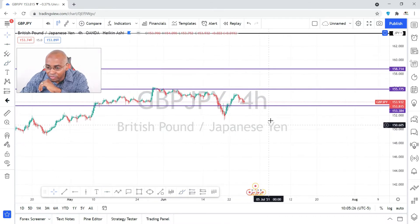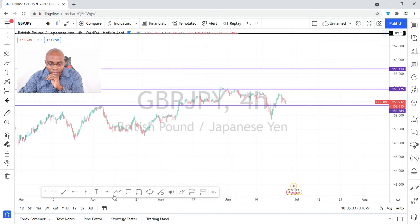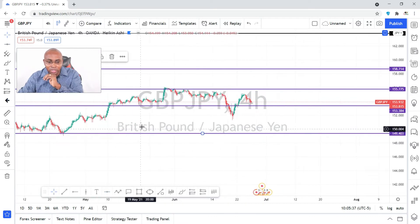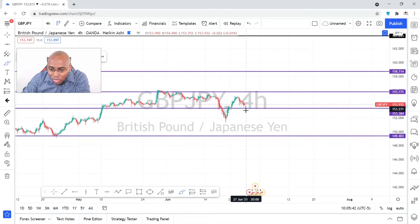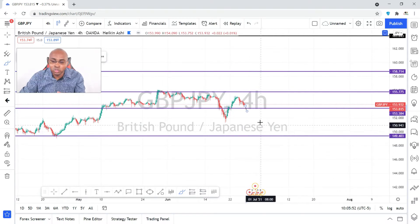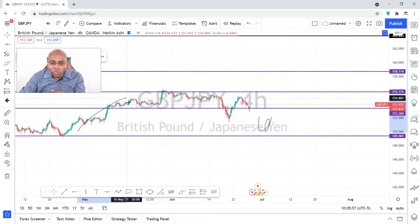I'm putting lines right here — this level at 153.384. And another level at the support down here. Once price breaks through the support level, you can start looking for a sell entry. It could come all the way back down to about 149.403, so you could look for your entry somewhere in that region.